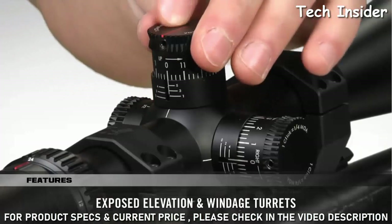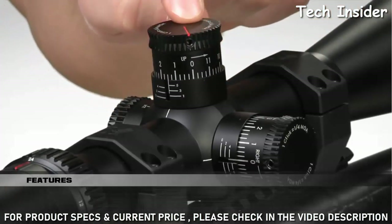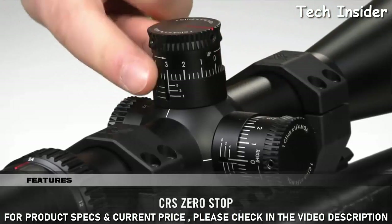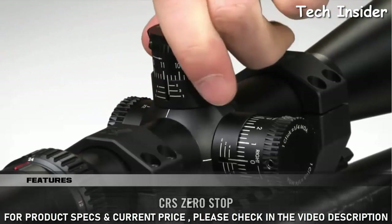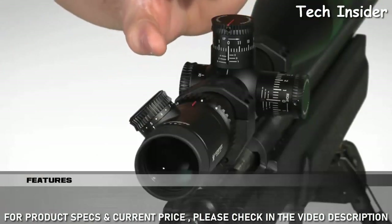Turrets are exposed, so they are quickly accessible for quick elevation and windage adjustments. A patented fiber optic radius bar visually assists tracking turret rotations. The CRS zero-stop mechanism can be set to prevent the elevation turret from traveling more than one revolution past the sight-in zero. All critical adjustments can be easily made from the shooting position.